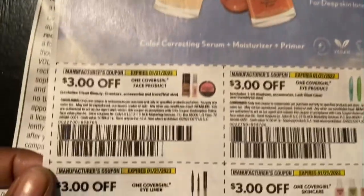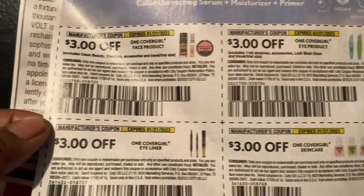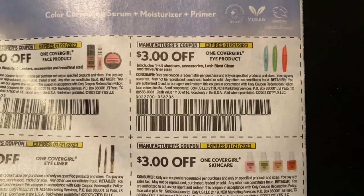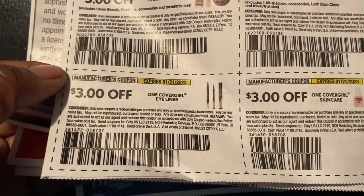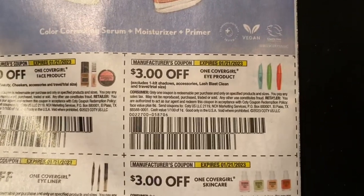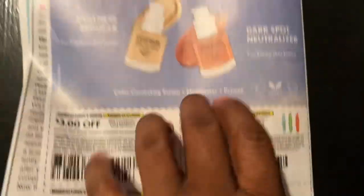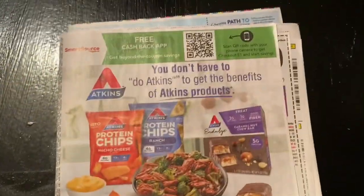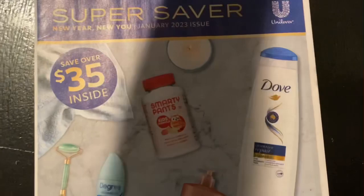Here we're getting new CoverGirl coupons - three dollars off one face product, three dollars off one CoverGirl eye product, three dollars off one CoverGirl eyeliner, and three dollars off one CoverGirl skin or hair product. That is it for our Smart Source, so let's jump into our January Unilever.